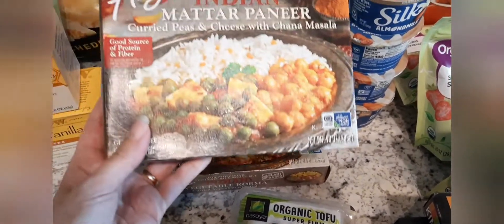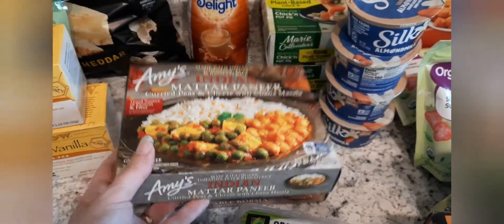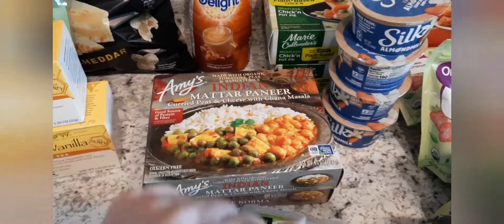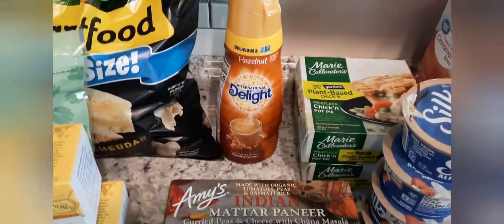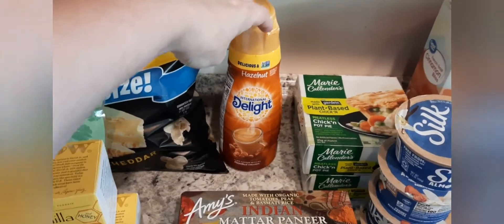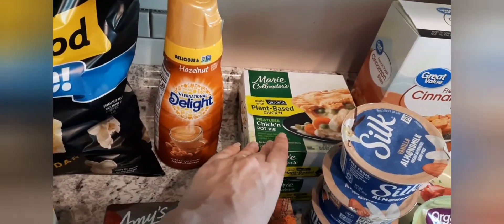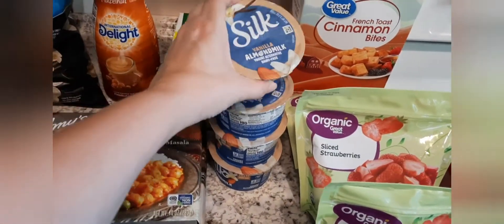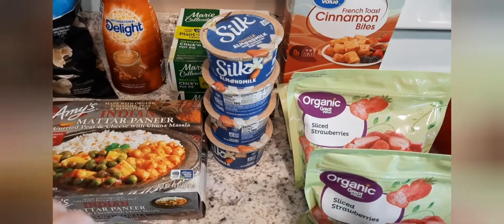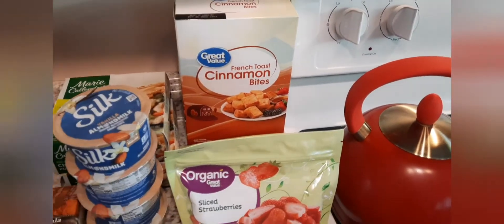I ordered two of the Indian vegetable korma, but they only had one, so they gave me this Matar Paneer instead. This has cheese in it though, so I'll probably just leave that for my husband. And then some more creamer for my husband, two of these Marie Callender's plant-based chicken pot pies, some more of the vanilla Silk almond milk yogurt, and some French toast cinnamon bites for Jackson.